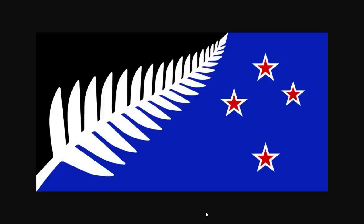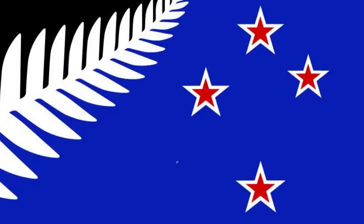Another New Zealand flag design — this one looks like a much more serious attempt. Well, let's be real, I think the Laser Kiwi one was a serious one as well. I like that they kept the four red stars; that's like the only way I can really identify New Zealand versus Australia.